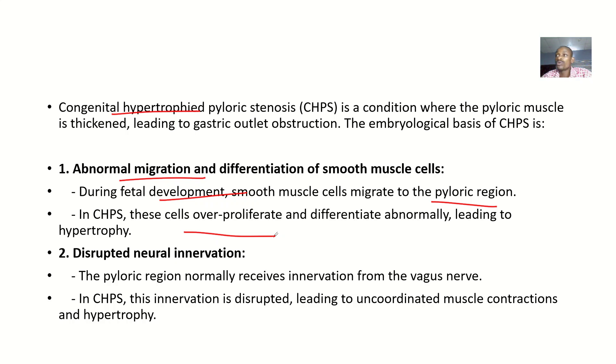The second possible cause is disrupted neural innervation. The pyloric region normally receives innervation from the vagus nerve. In congenital hypertrophic pyloric stenosis, this innervation is disrupted, leading to uncoordinated muscle contraction and hypertrophy.